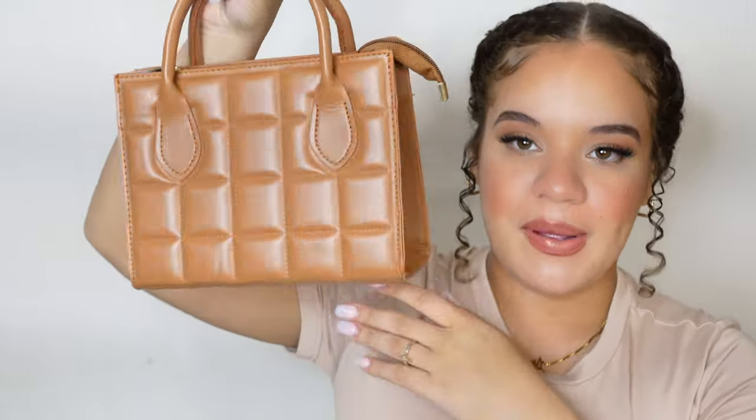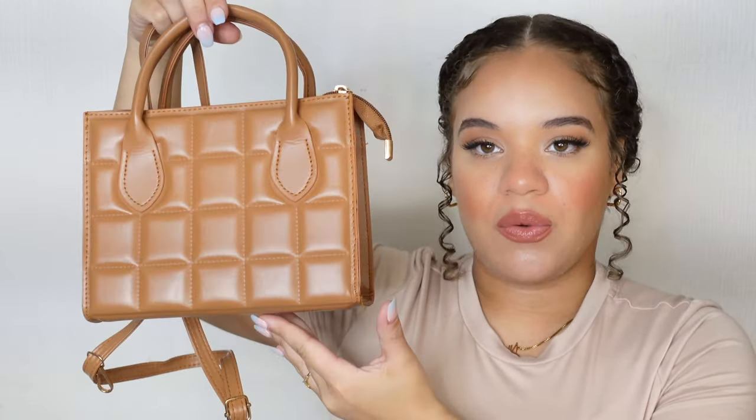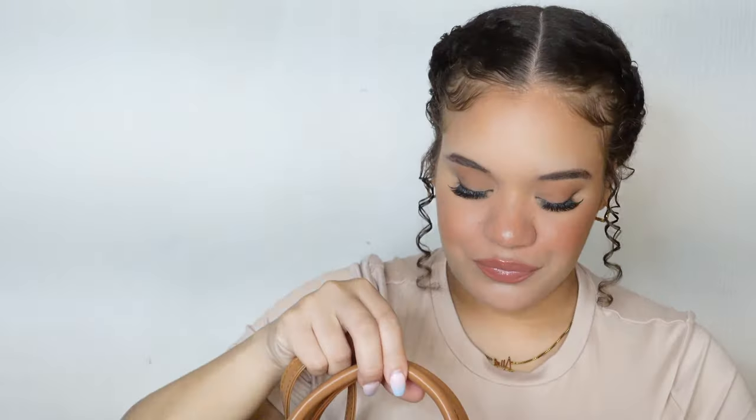Then I got this little bag — this is called a quilted double handle square bag. I thought it was really cute and it looks a lot more expensive than it is. This bag was only about twelve dollars and it does have a strap as well if you want to wear it as a crossbody. Really cute.